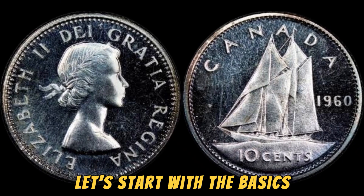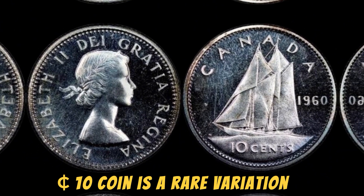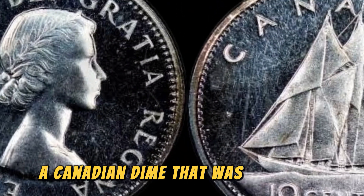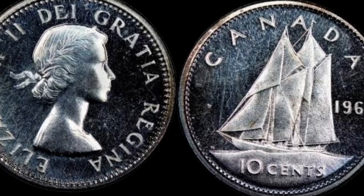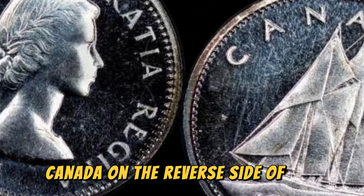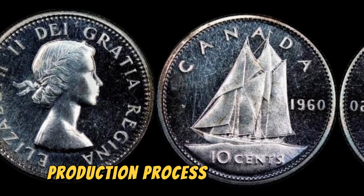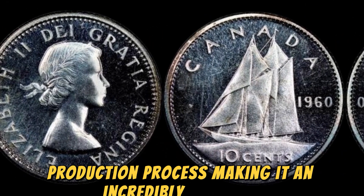Let's start with the basics. The 1960 No Canada 10 cents coin is a rare variation of the Canadian dime that was minted in 1960. What sets this coin apart is the absence of the word Canada on the reverse side of the coin. This error was a result of a mistake in the die production process, making it an incredibly rare find.